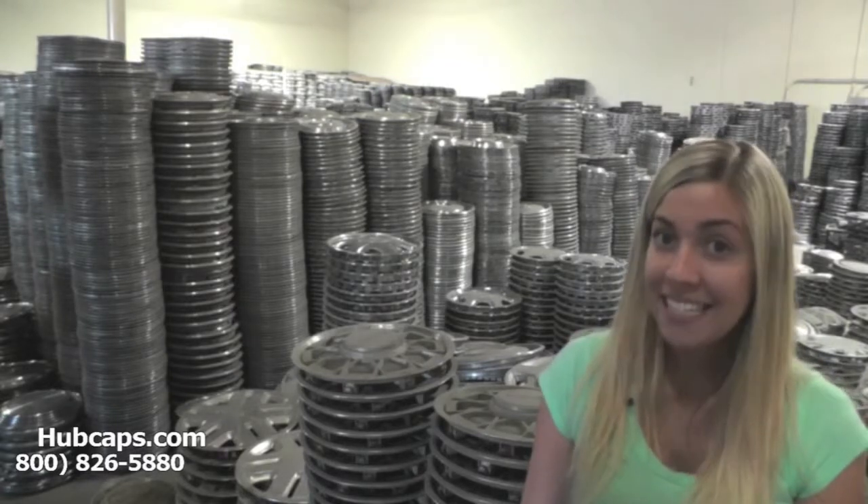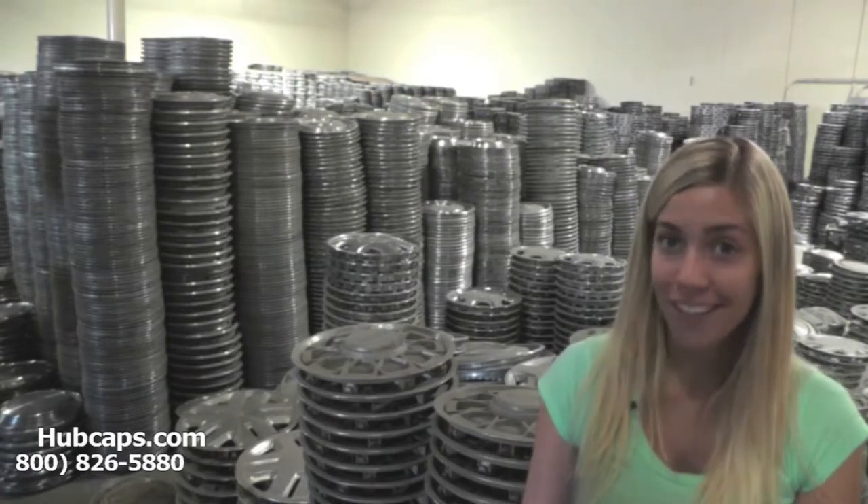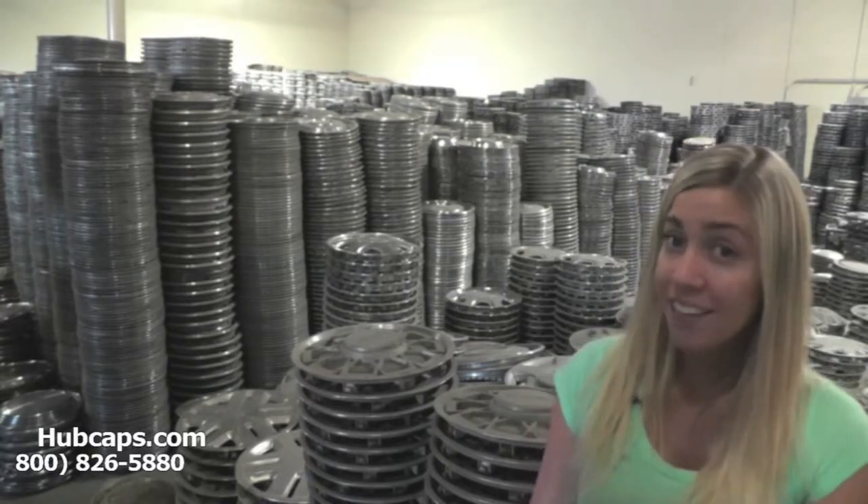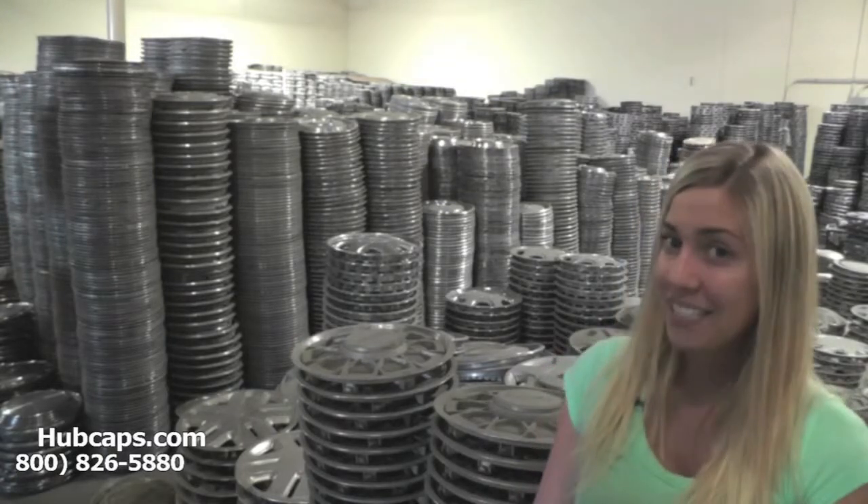Cadillac hubcaps, center caps, and wheel covers. So whether you or anybody you know are missing one of the above, you've definitely come to the right spot. We've been in business for over 34 years. Over the years, we've collected quite a few hubcaps as you can see.